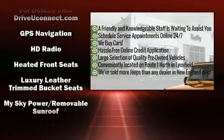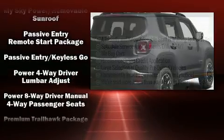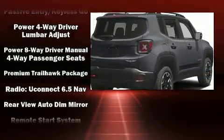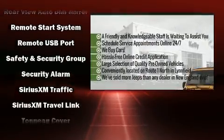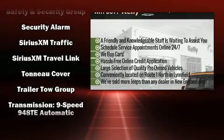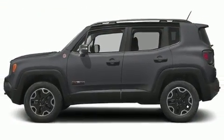Jeep ensures the safety and security of its passengers with equipment such as dual front impact airbags with occupant sensing, traction control, anti-whiplash front head restraints, a security system, and four-wheel disc brakes with ABS. Brake assist technology provides extra pressure when applying the brakes.